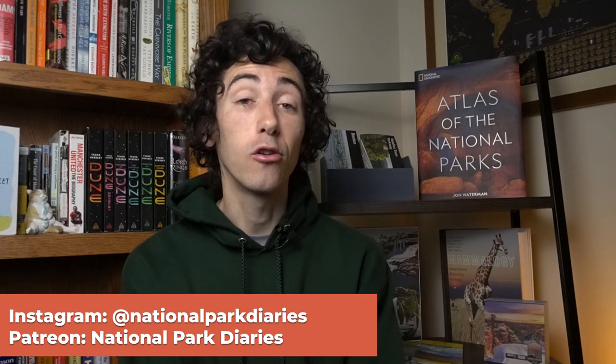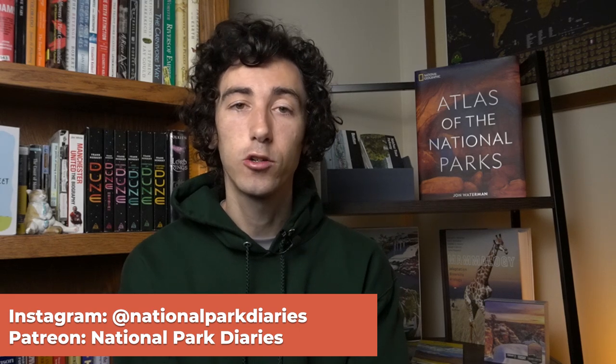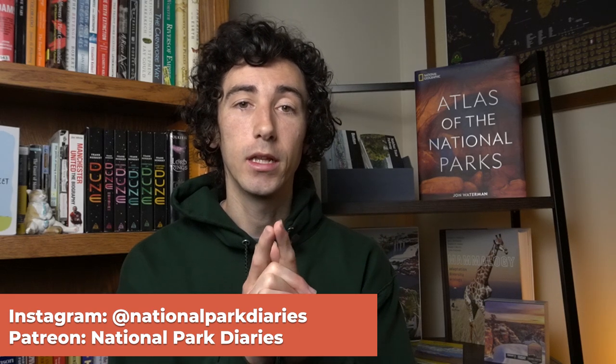I also have a Patreon where you can get about three extra videos a month, plus the video you're watching right now early and ad free, and I have a Discord. Hop on over to patreon.com/nationalparkdiaries if you're interested. I'll see you there. Thanks for watching. Goodbye.